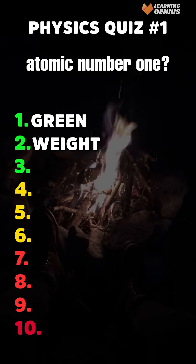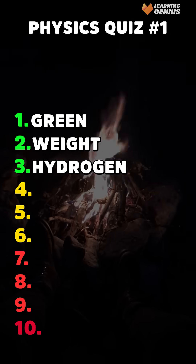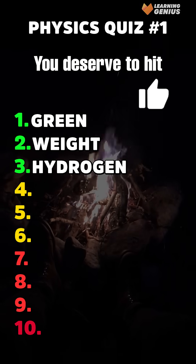Third, which element has atomic number 1? Hydrogen. Three for three — you deserve to hit the like button.